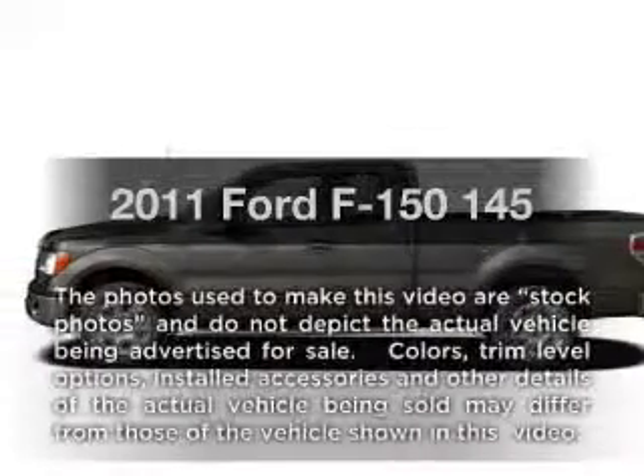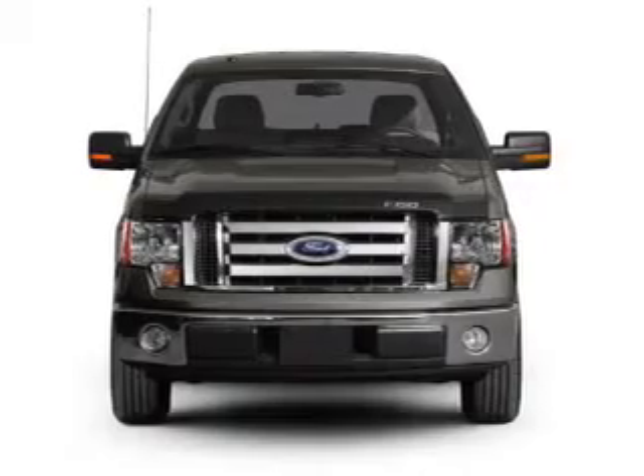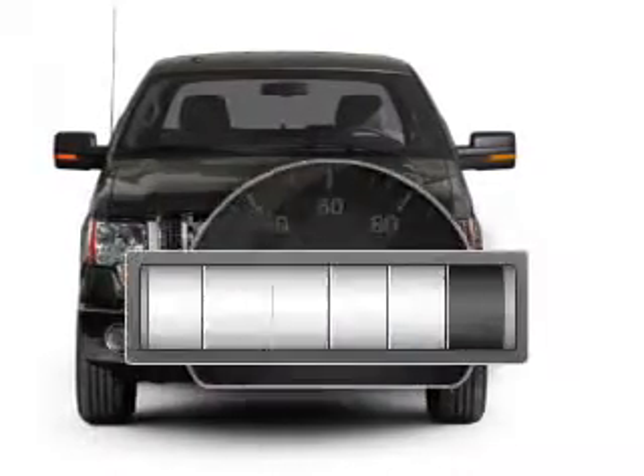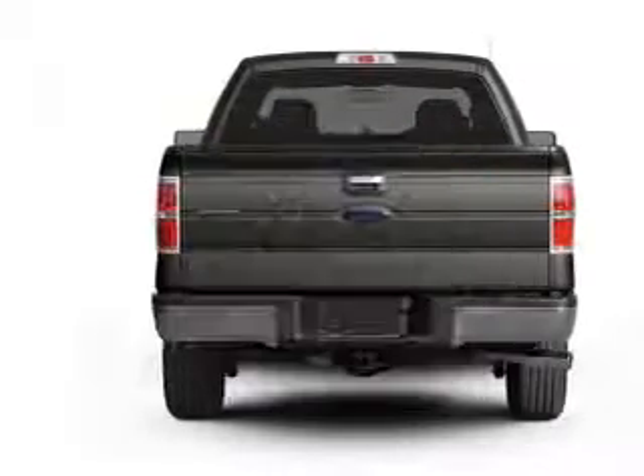Imagine yourself in this 2011 Ford F-150. If you're looking for an automobile with great attributes, look no further. Why worry about high mileage? Choosing a ride with lower mileage is the right choice for your busy life.